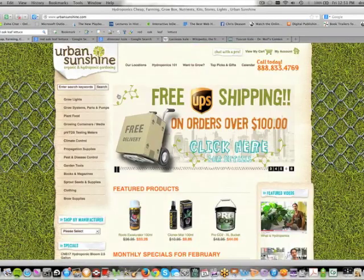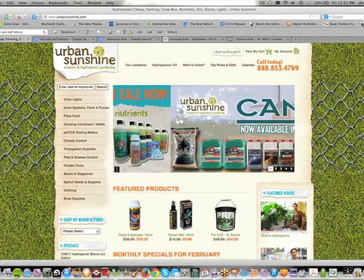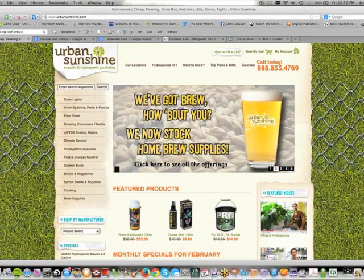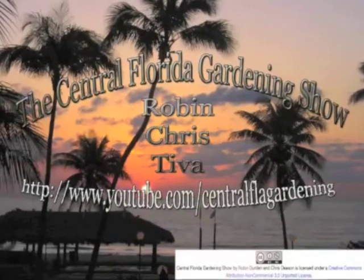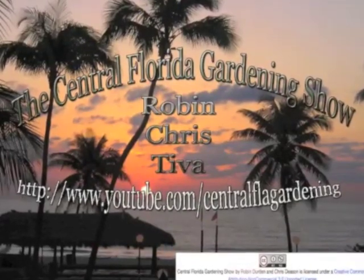So head on over to Urban Sunshine and pick yourself up some of these incredible organic plants that they have available to put into your garden. Thanks for stopping in. We hope you come again.